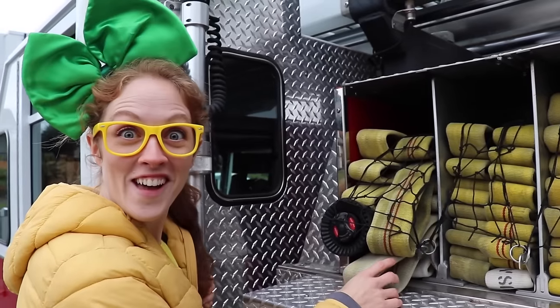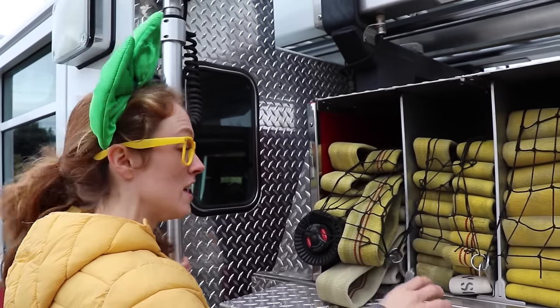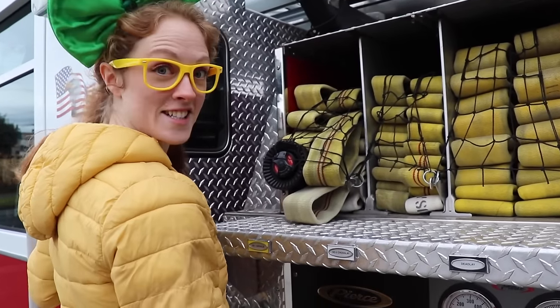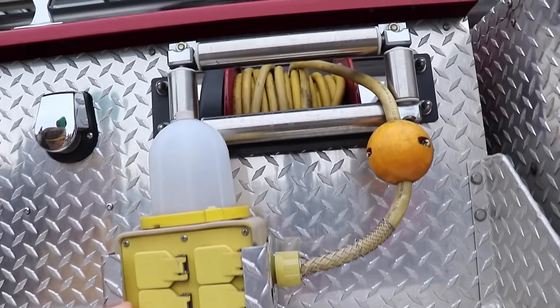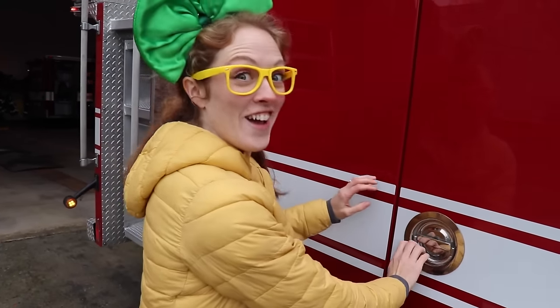Isn't that so awesome? Wow, you see all these hoses right here? They're all folded really nicely so that a firefighter can rip it out as fast as they can and attach it to the pump they need to. And look at over here — this is an electrical box so that they can plug in any power tools. That's really awesome.